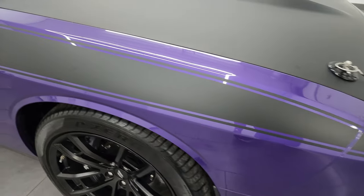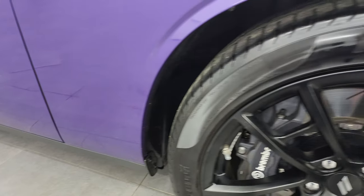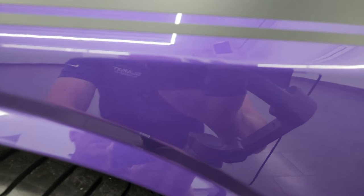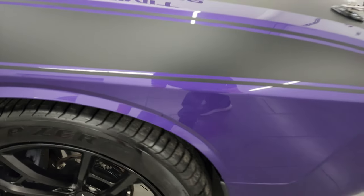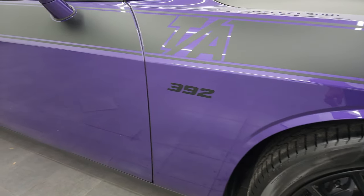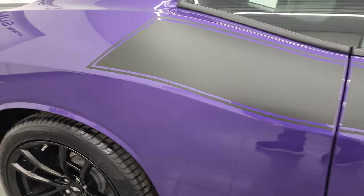The passenger side front fender is in excellent condition — no dents or dings. The passenger side front wheel is in excellent condition too. Plum Crazy Purple has a lot of metal flake to it, really a cool color. Look how nice that paint is. As you go down this side, take note of how clean that body is and how reflective and mirror-like that paint is.